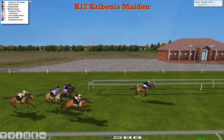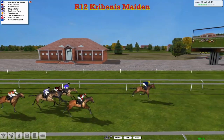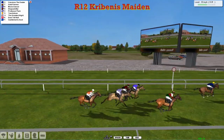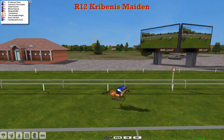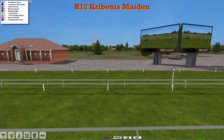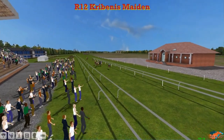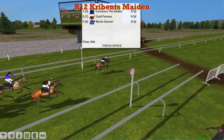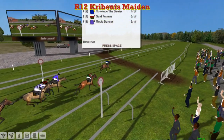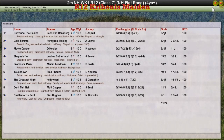Racing now inside the final half furlong and it doesn't look like anything's going to get to this — Convinced the Dealer. And Convinced the Dealer has convinced me, and takes it from Gold Fin, and then Movie Dancer — Professor Plum might have been fourth. Leon Van Rensburg takes the first National Hunt flat race of the season. And if that is Josh's specific National Hunt flat race horse, he's probably a little bit disappointed with that race.